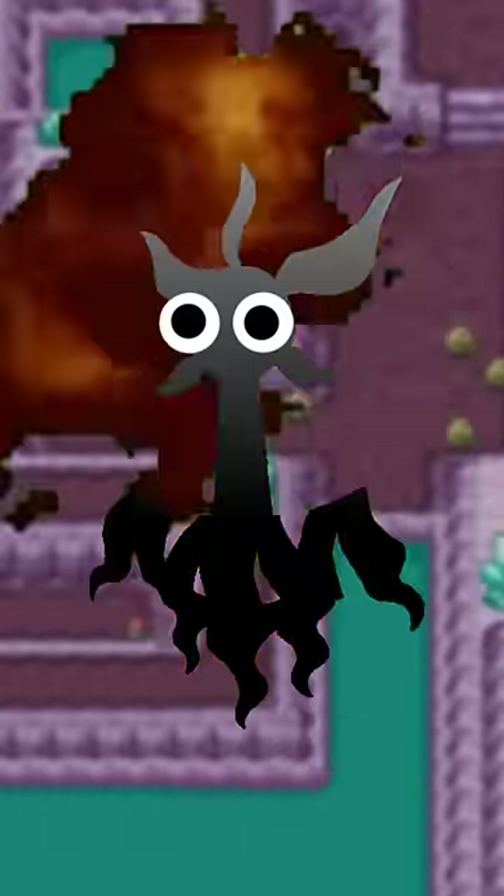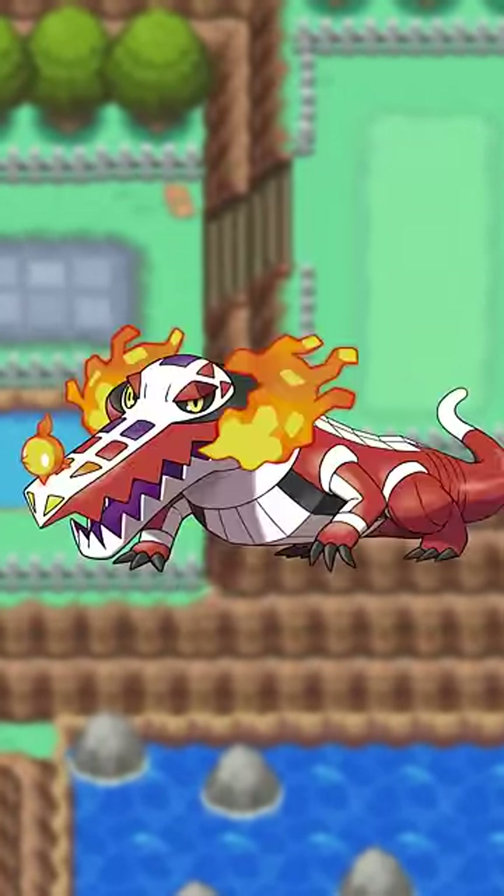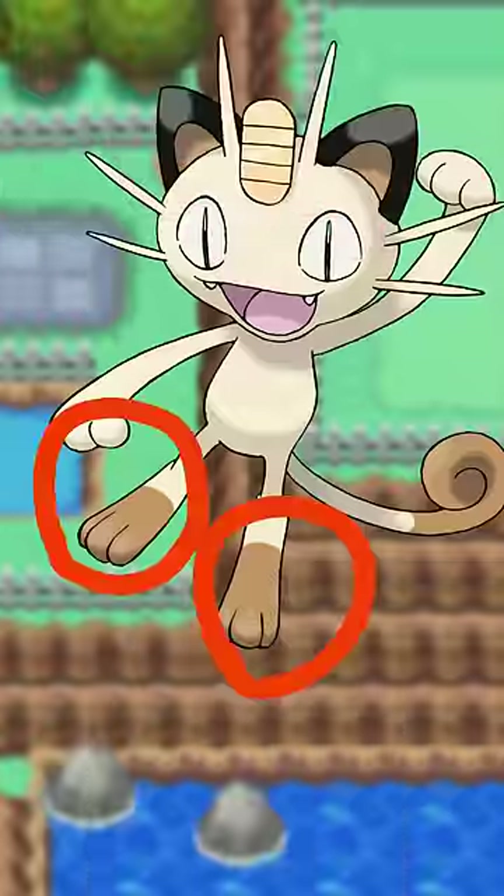Screw it, just give it its own category. This shape represents most quadrupedal Pokémon, from things like Eevee all the way to Skeledirge, but also Meowth, even though it's mostly only ever standing on two legs.